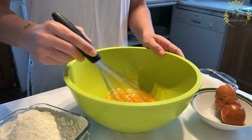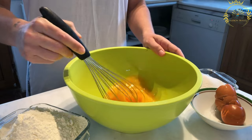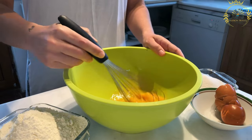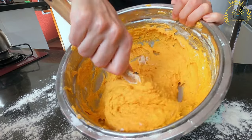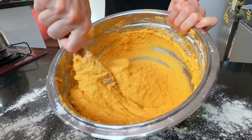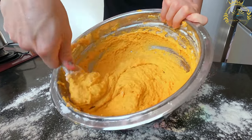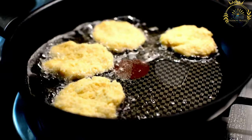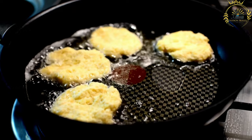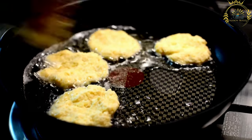Placki ziemniaczane can be served in various ways. They are often enjoyed as a savory dish with sour cream or applesauce on top. The combination of crispy potato pancakes with creamy and tangy sour cream or sweet applesauce creates a delicious contrast of flavors. They can also be accompanied by smoked salmon, bacon, sautéed mushrooms, or cheese.